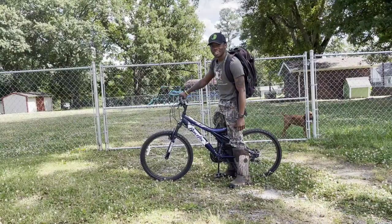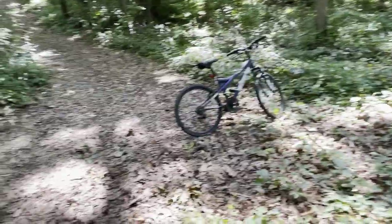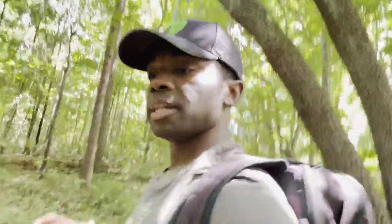All right folks, we made it to the property. Had to put the old baby in park. What I'm doing now is walking to the creek because there's two creeks that connect to each other - there's a big one and there's a little one.